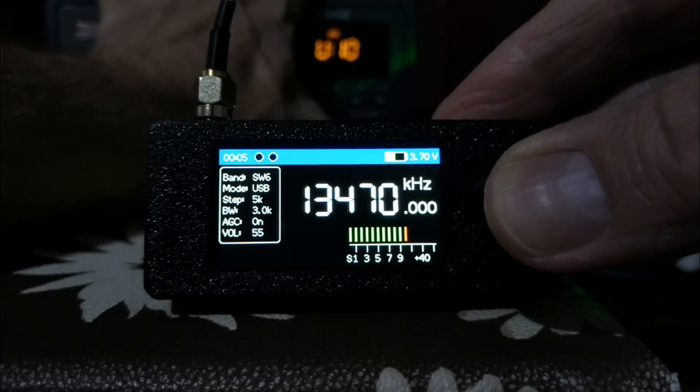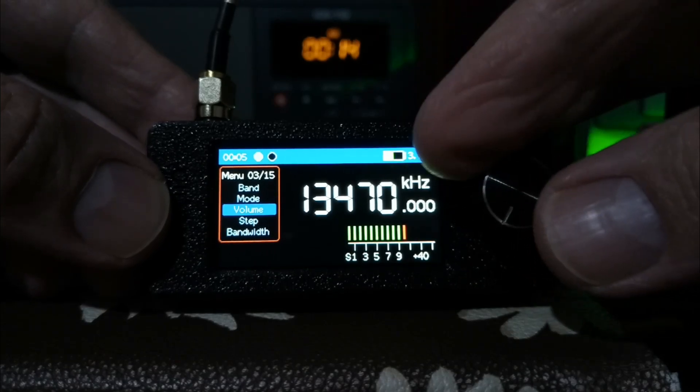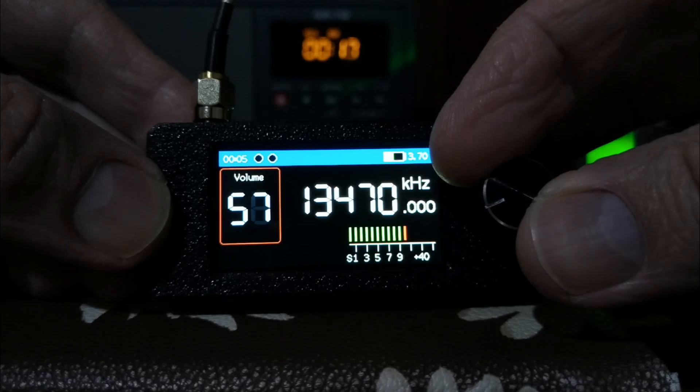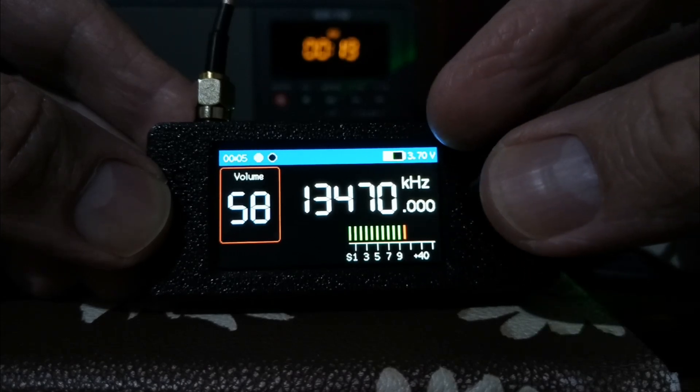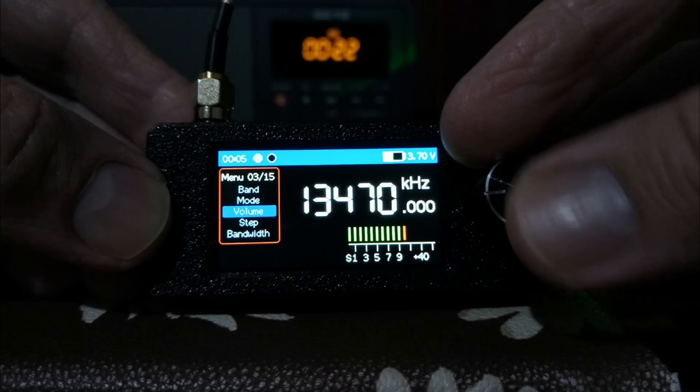So here you can hear some real spy signals — number stations. This is E11, the Polish number station. There are two frequencies here. The first one is a little bit weak, the second one is much clearer. So you can hear clips from both of these.